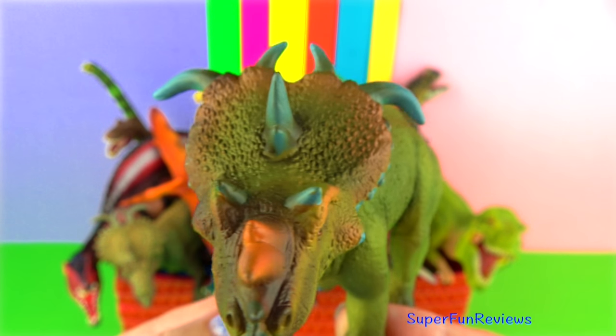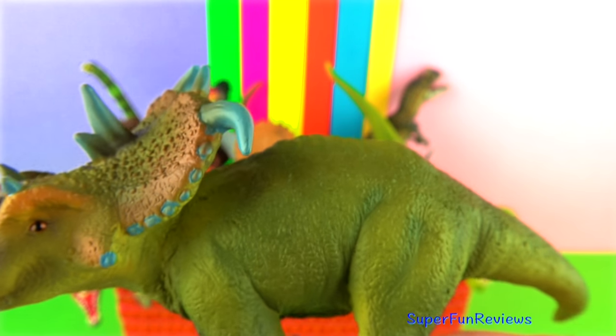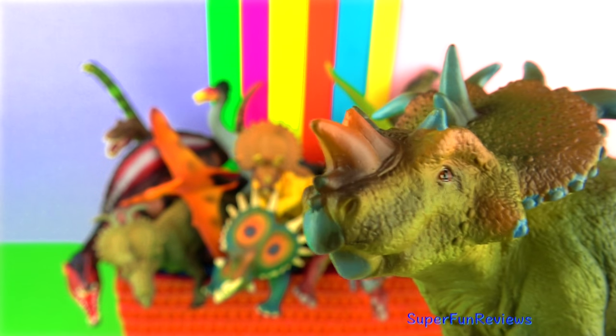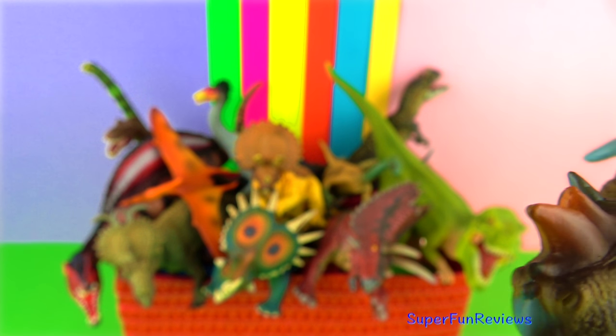Like other Ceratopsians, its frill had several large horns on the outside and two smaller horns on the top of the frill. Its strong beak could snap branches and break off ferns. Top running speed was about 15 miles per hour.